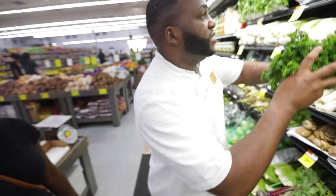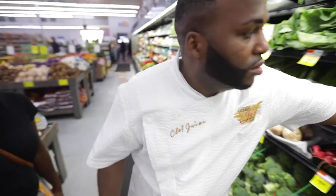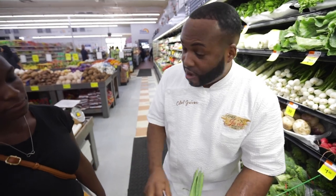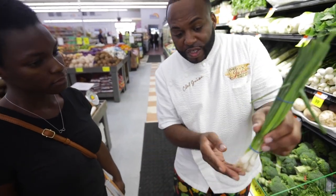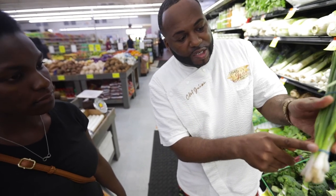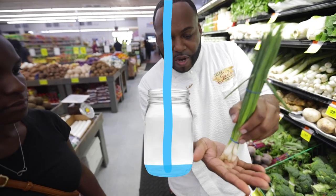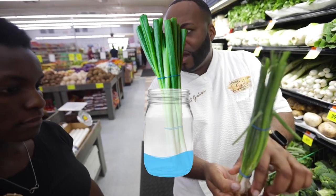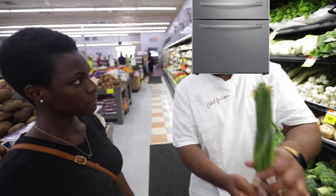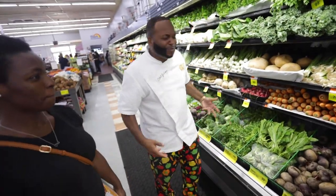Take scallions, for example. Look at this — they still have roots. What does that mean? They're still growing. They're still alive. So you take some scallions, you put them in a mason jar with some water, just enough where it only touches the root. You don't want the water up too high, because then it starts to wilt. You put them in a jar, put some water in there, put it in the refrigerator with a Ziploc bag over it. Put them in the refrigerator and see how long they live. I didn't know that. That's what we're here for.